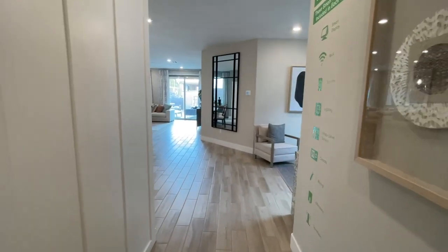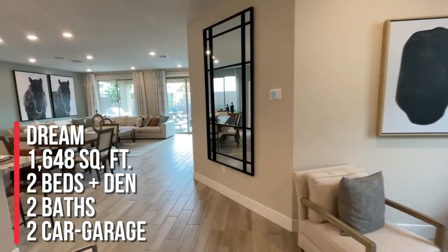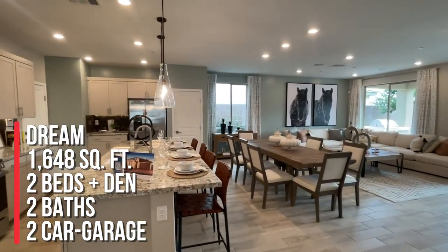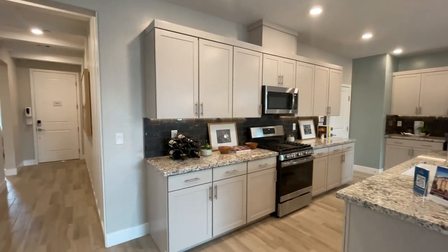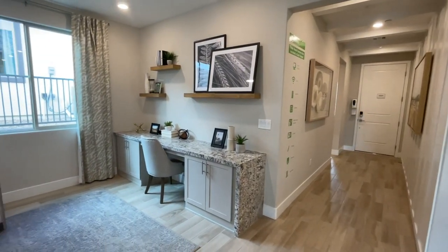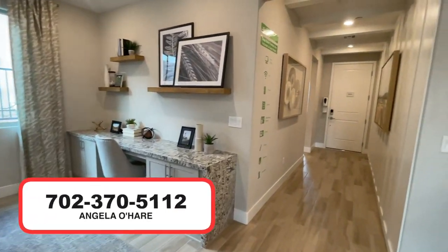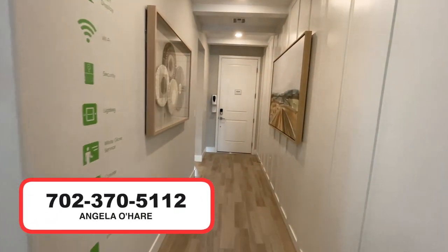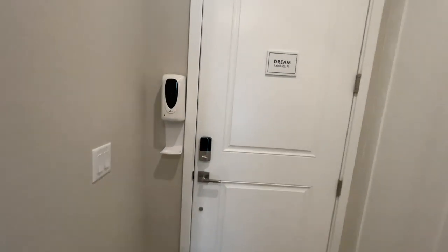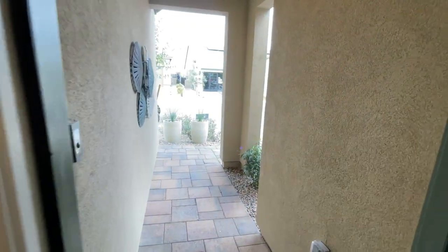To summarize, this is the Dream floor plan at 1,648 square feet with two beds, two baths, a den, and a two-car garage. If you're thinking about buying or selling here in the Las Vegas Valley, I am your new home sales expert. You can always call me at 702-370-5112. As always, like, subscribe, and share — I'll see you guys on the next one!